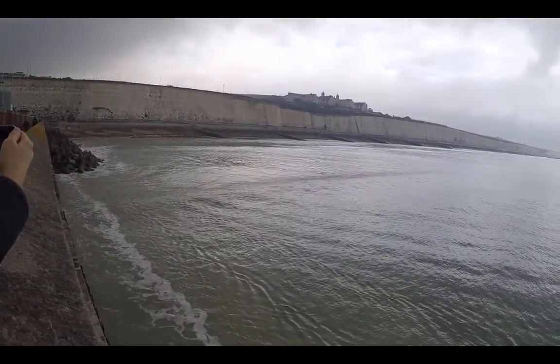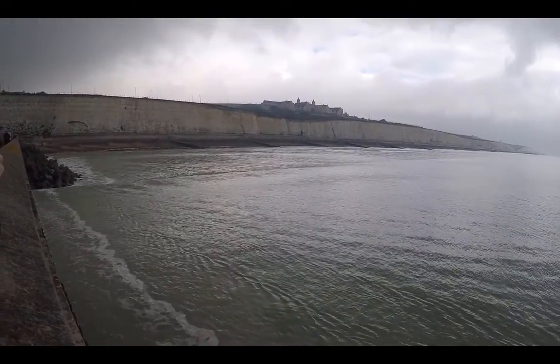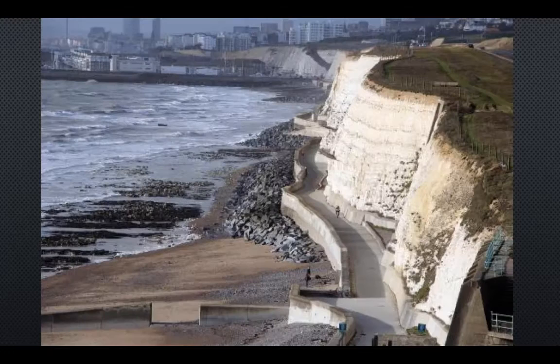Further east, where the shoreline is characterised by chalk cliffs, investments continue for coastal defences. In 2002, Brighton & Hove Council appointed Harbour and General a contract of £10.8 million to stabilise 1.9 kilometres of cliff and seawall, so as to protect the several heavily developed assets in the area.